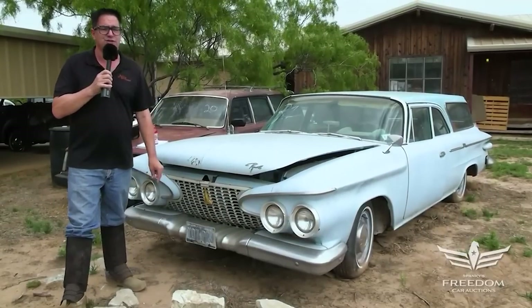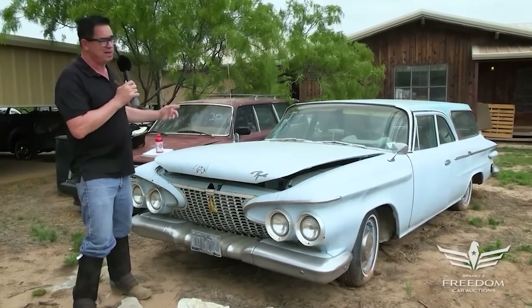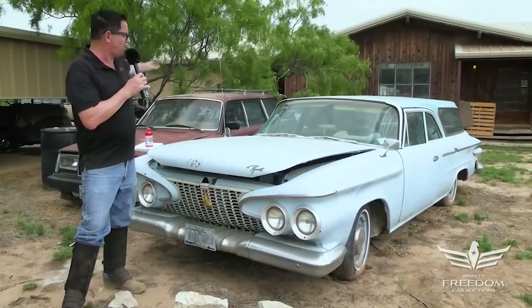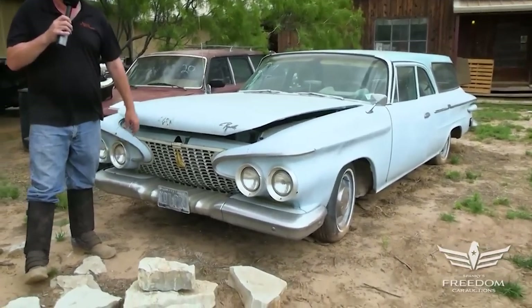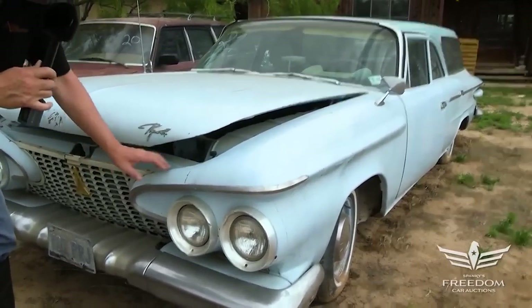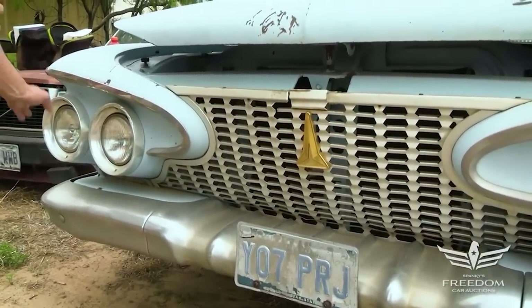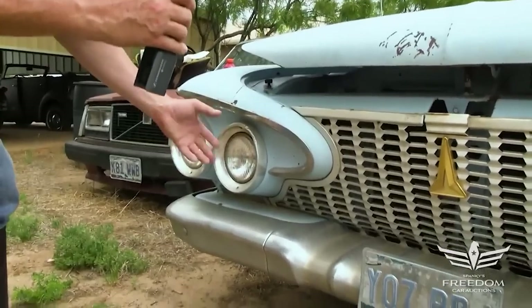Steve Mignone here for Aster Auctioneers and the Great Texas Mopar Horde auction event with item number 21: a 1961 Plymouth Savoy four-door station wagon. Back in 1970 or so these things were all over the country in parking lots from coast to coast. Now in 2021 you don't find them anymore, especially not like this — this one's an original paint car, might have been resprayed but it's the original color.